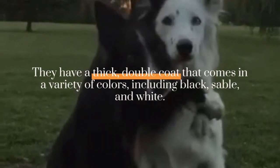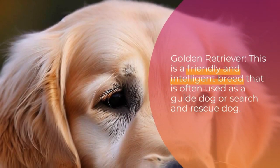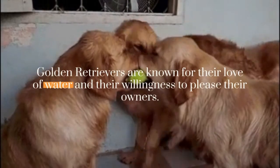Golden Retriever: this is a friendly and intelligent breed that is often used as a guide dog or search and rescue dog. Golden Retrievers are known for their love of water and their willingness to please their owners. They have a long, silky coat that comes in shades of gold.